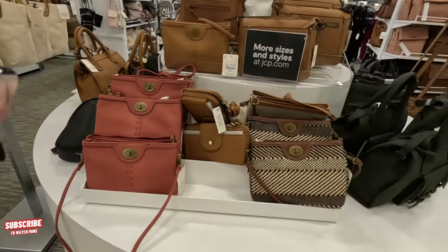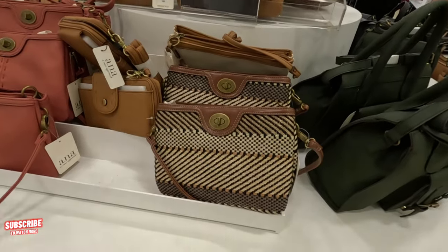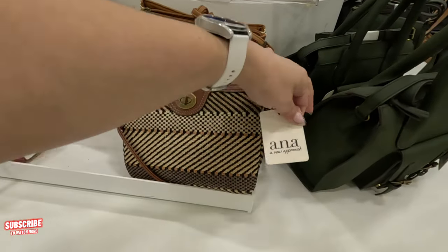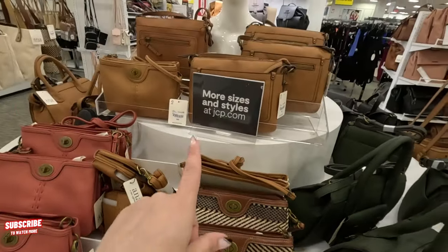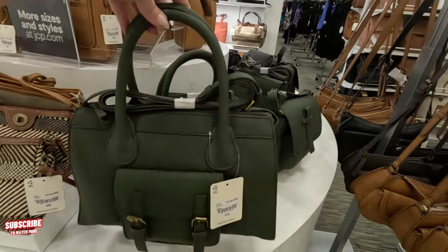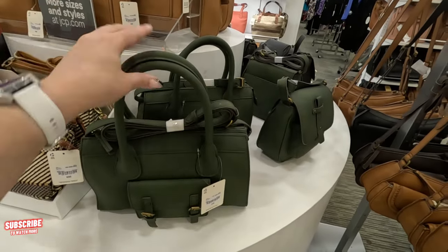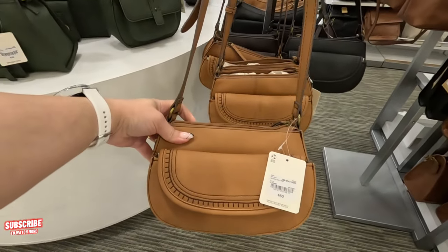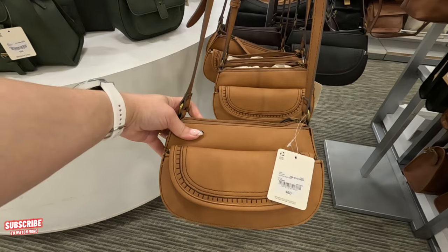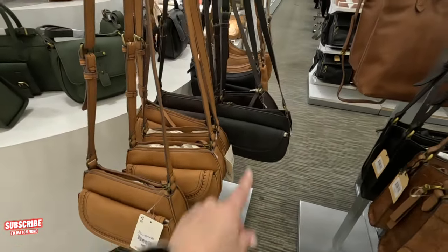I'm showing you the Anna purses today — $50, they have different colors. Look at this green one — $70. Nice, I love it. Look at this one for $60. Very nice, I love it. It comes in black and in brown also.